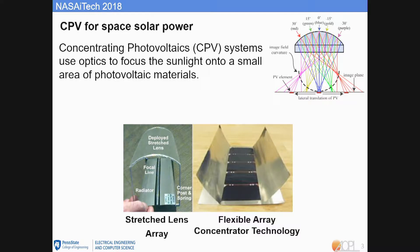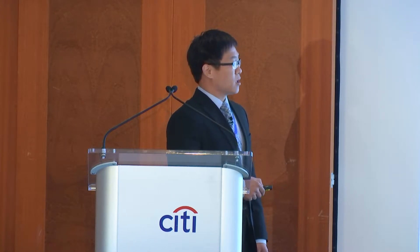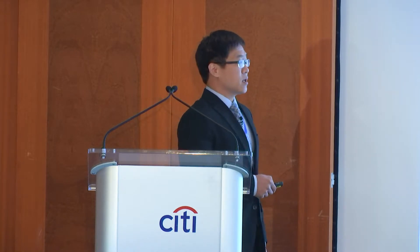CPV was first used for space about 20 years ago to mitigate efficiency loss for low energy and low thermal applications. Here are two examples of space CPVs: the stretched lens array and the flexor array, with about 2 to 10x concentration ratio. But these designs are limited by cell size, so the optics are large and heavy, and they are also sensitive to thermal and radiation degradation.